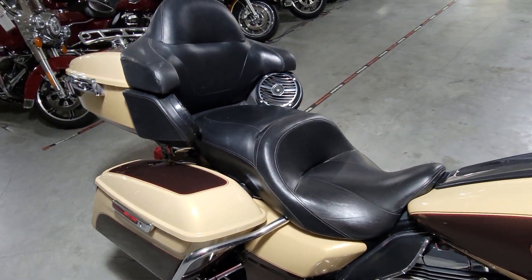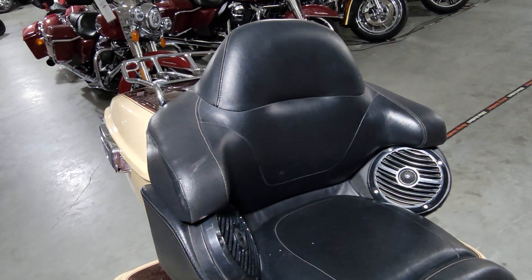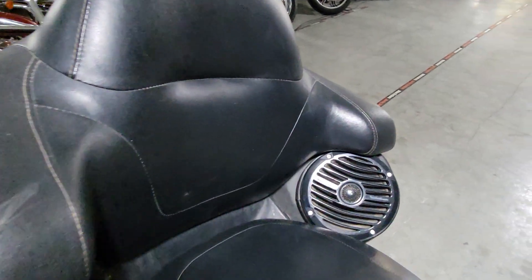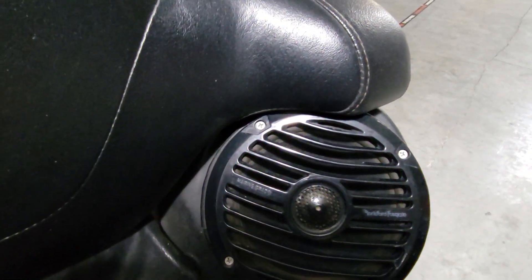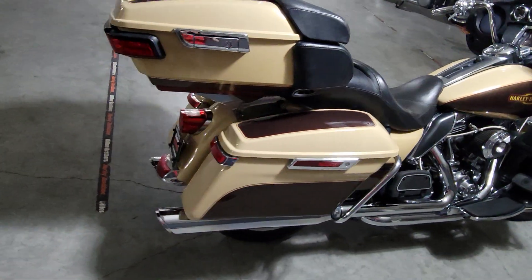This of course being a touring model, you have that very nice tour pack with comfortable seat. You're also gonna get the nice addition of the Rockford Fosgate speakers back here, so you're really gonna be able to blast those tunes very nicely.